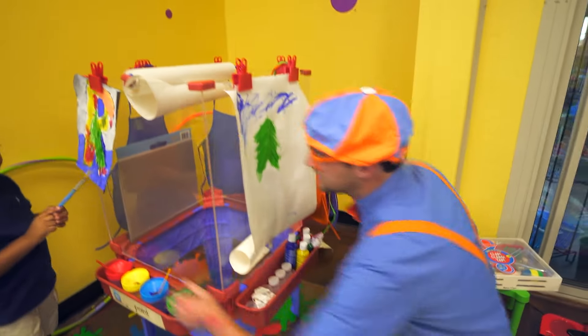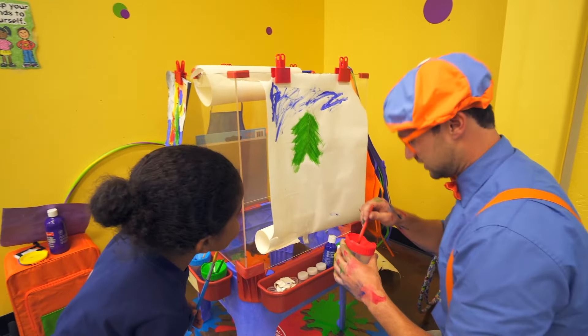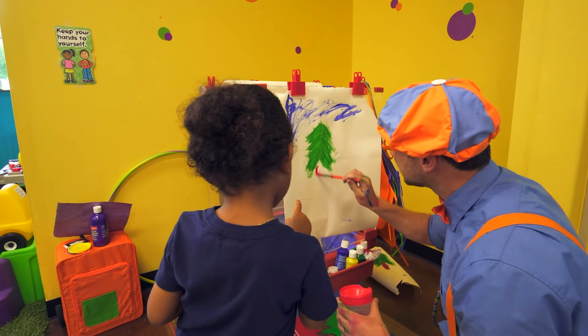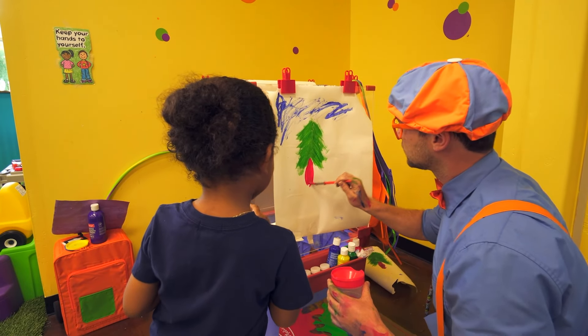Check out what I'm painting! What is this? A tree! Yeah, a tree — and what is the other one? Let's make a stomp! Yeah, perfect — a tree with a stomp!